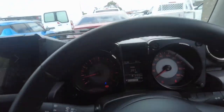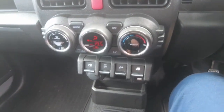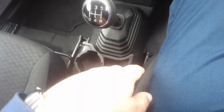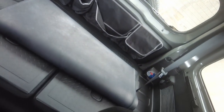On the steering wheel you've got volume, Bluetooth, and cruise control. Air conditioning settings are all there, your windows and stuff, a little bit of storage. You can see it's the manual as well. Got some cup holders, driver's side, passenger side. And as you can see the back's folded down at the moment, but you can have two more seats just there as well.